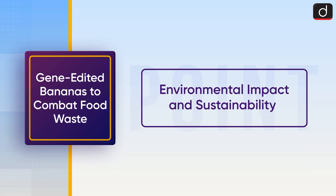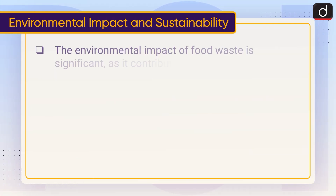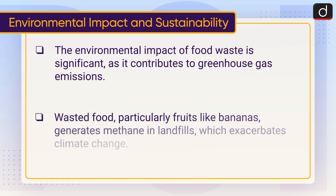Now lastly, moving on to environmental impact and sustainability. The environmental impact of food waste is significant, as it contributes to greenhouse gas emissions. Wasted food, particularly fruits like bananas, generates methane in landfills, which exacerbates climate change.